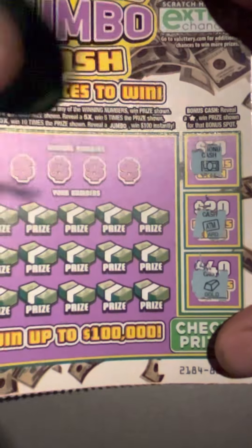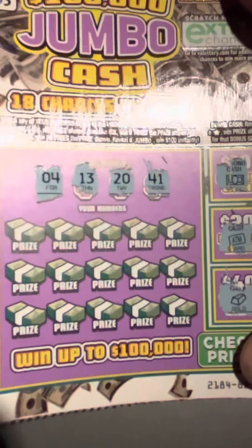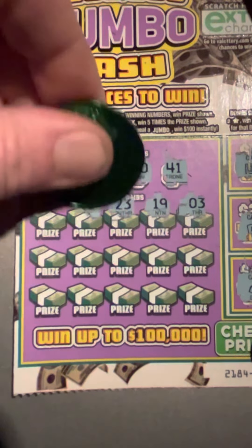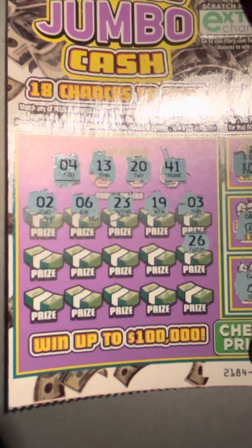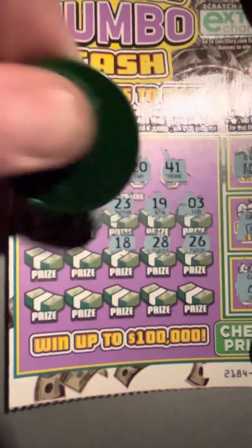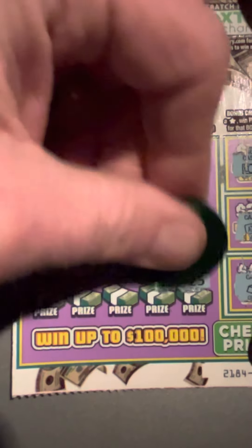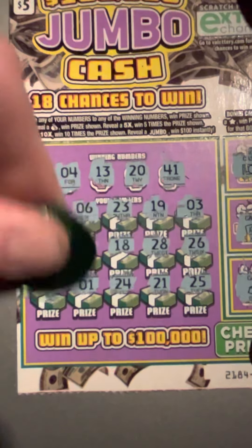Ticket number 31 — we'll start with a bonus looking for a star. No star. Looking for a 41, a 20, 13, and a 4. 3 — one off. 19 — one off. 23. 6. 2. 26, 28, 18. 22. 32. 25, 25 — one off. 21 — one off. 24. 1. And 11.